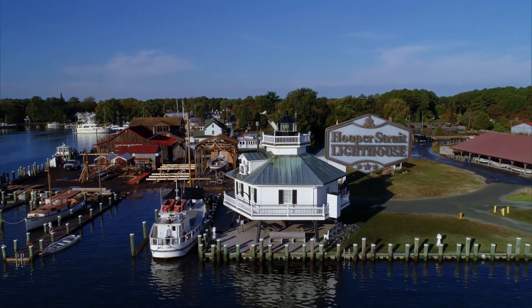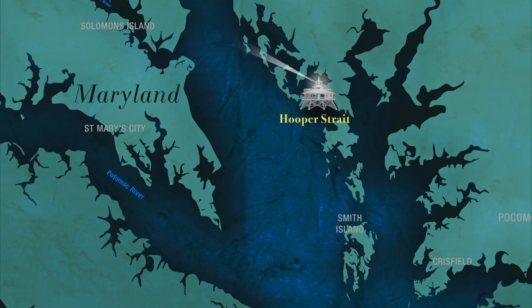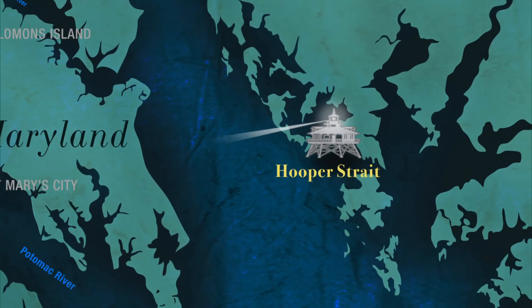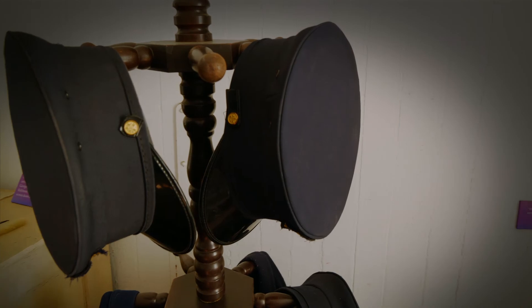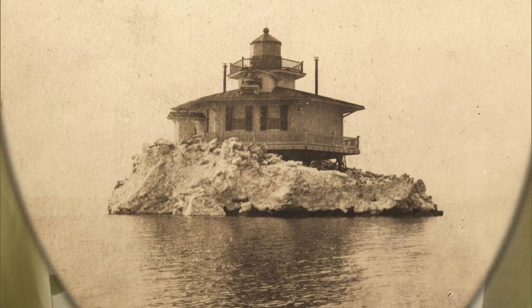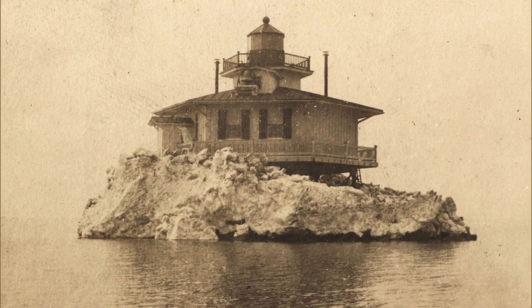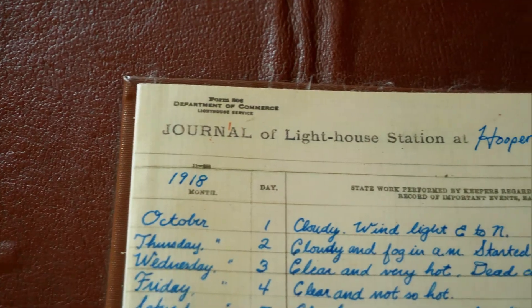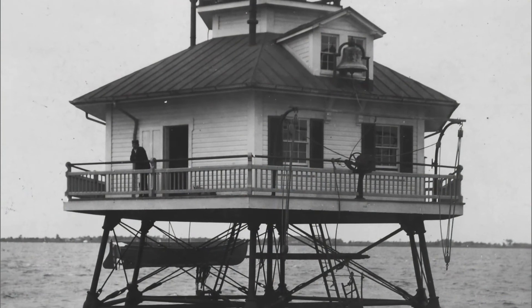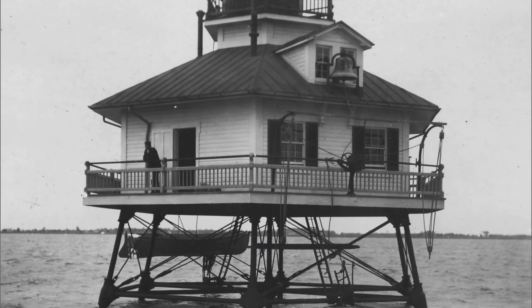Ice was unkind to yet another lighthouse at the dangerous shoals of Hopper Strait. Built in 1867 to mark safe passage through the strait, the Hopper Strait Lighthouse lasted only ten years. In January 1877, Keeper John Cornwell was on duty when the lighthouse was sheared off by moving ice and sunk — with frostbite a terrible consequence. Yet when the new lighthouse was built, Cornwell signed up once again, becoming its first keeper. That lighthouse is today preserved at the Chesapeake Bay Maritime Museum.